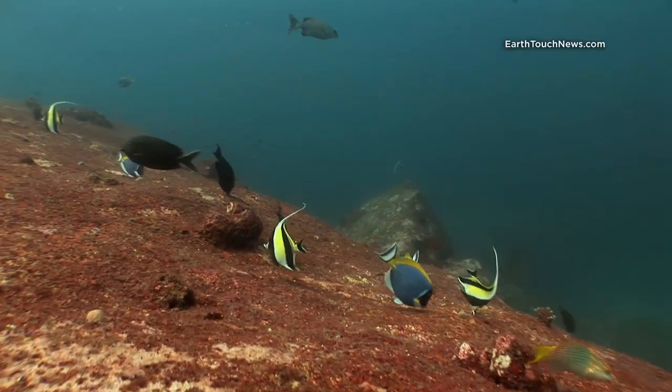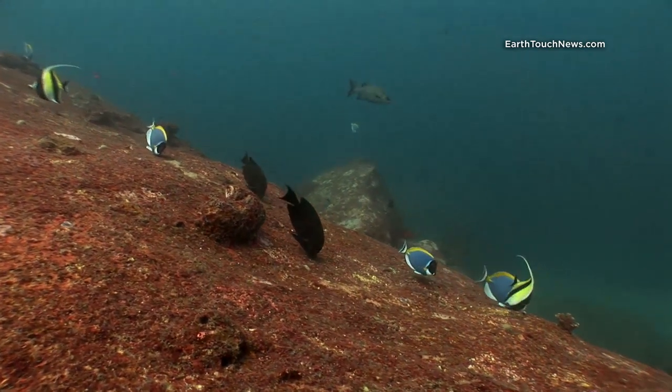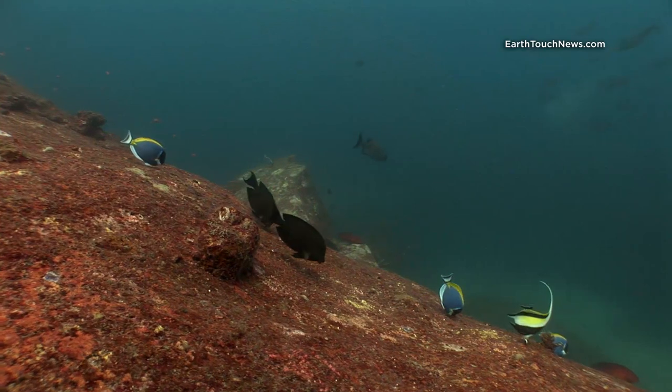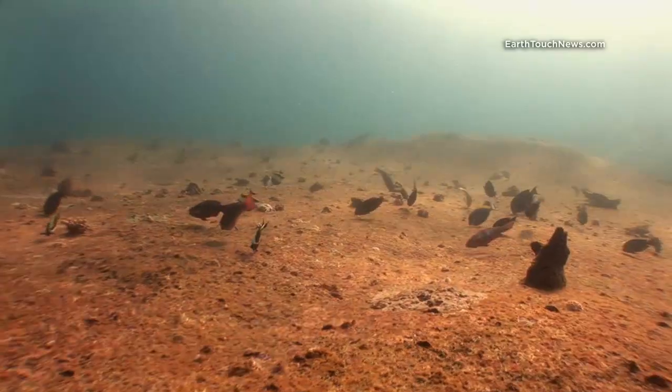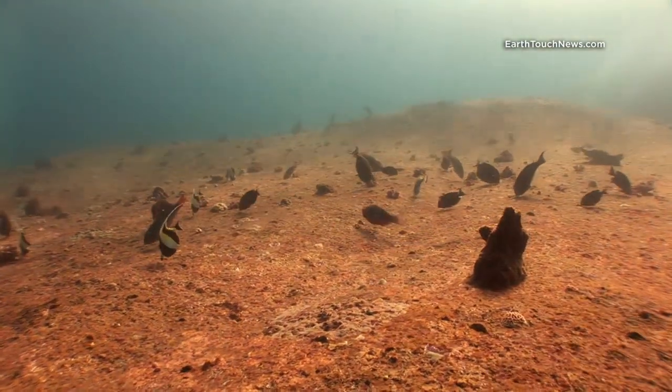Surgeon fish are all over the dive sites of the Similans. In this clip you can see three or four different kinds of surgeon fish. The blue ones are called powder blue surgeon fish, and the Moorish Idols — the yellow ones — they're a kind of surgeon fish. And you see the dark black ones; I'm not sure of their exact name but again they're a kind of surgeon fish.